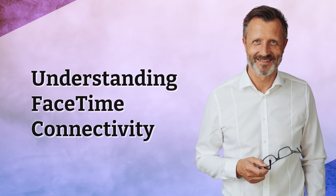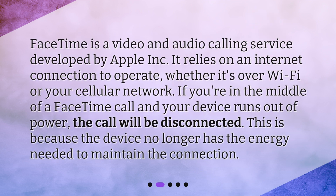FaceTime is a video and audio calling service developed by Apple Inc. It relies on an internet connection to operate, whether it's over Wi-Fi or your cellular network. If you're in the middle of a FaceTime call and your device runs out of power, the call will be disconnected, because the device no longer has the energy needed to maintain the connection.